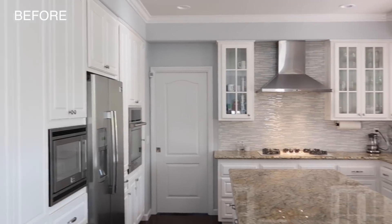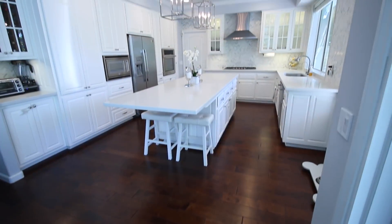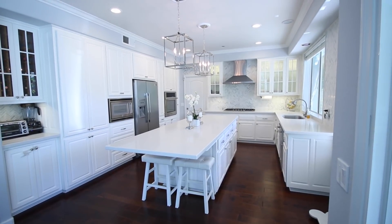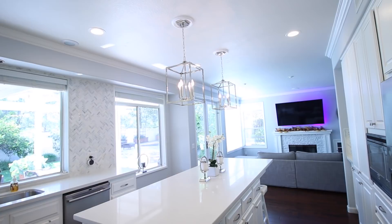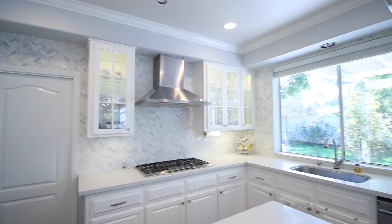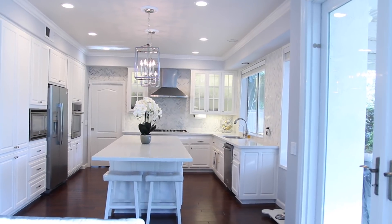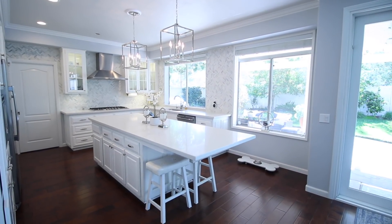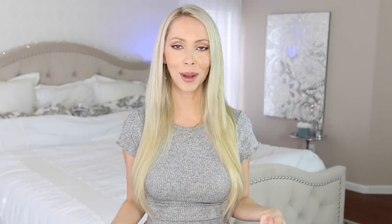That was it for our kitchen remodel — we are just in love with the way it turned out. I know it's not going to be everyone's taste because it is so white, but that's what we wanted, so we are thrilled with it. Give us a thumbs up if you want to see me do a kitchen cleaning video soon — I think it's long overdue on my channel. If you have any questions, ask in the comments and I'll list all the materials in the description box. I will see you guys soon with a new video. Bye.